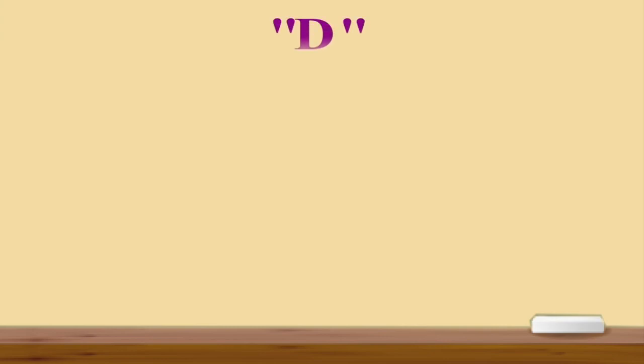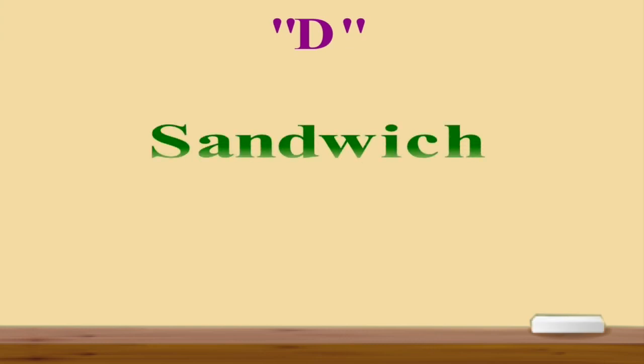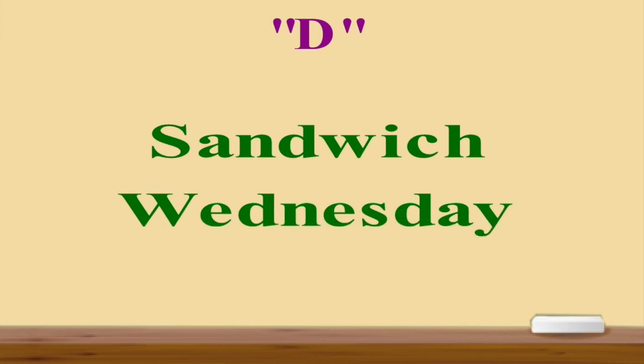Next letter is D. Our first example for D is 'sandwich'. It's not 'sand-vich', but it's 'sandwich'. Next word is 'Wednesday'. It's not 'wed-nes-day', but it's 'Wednesday'.